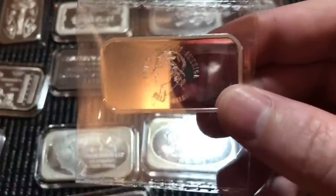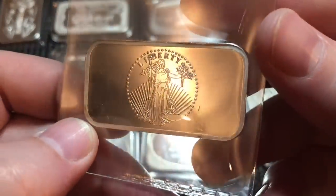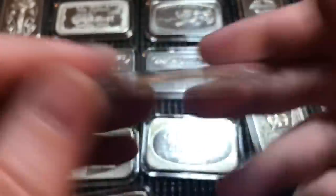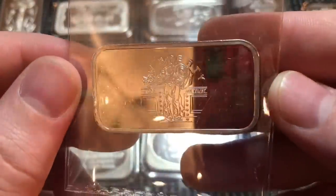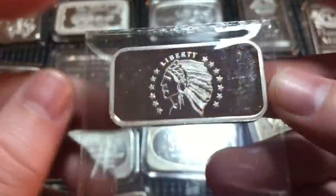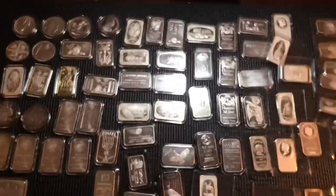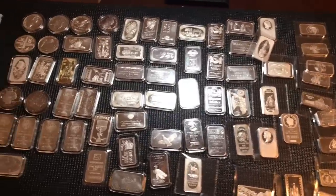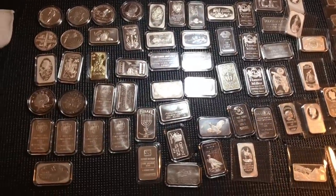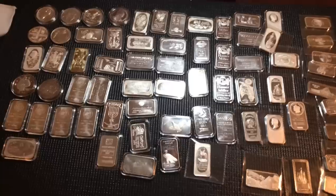Here we have bars that say 'United States of America Half Dollar' from the Washington Mint — they made many variations of these. I have lots of different ones and I'd like to find out how many variations exist. I'll go through these quickly since they all have the same front but different backs — Liberty, Standing Liberty, and the Indian. That's it, guys. I appreciate you hanging in with me — this was a long video covering about 68 to 70 pieces.